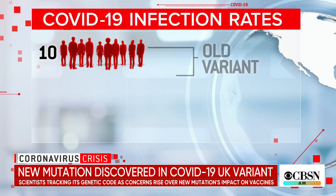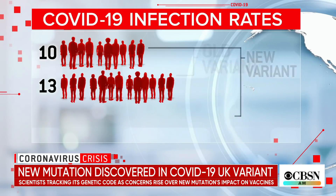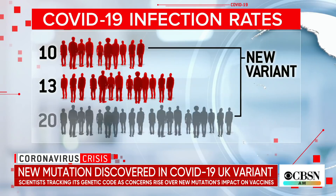That means, for example, if 10 people with old variants of the virus could infect 13 others, now they could infect around 20. That's really important because more people can get sick and therefore more people are likely to die simply from the burden of disease.